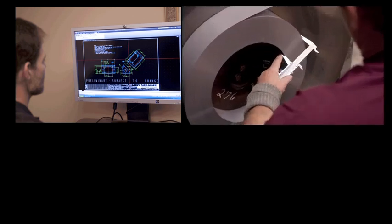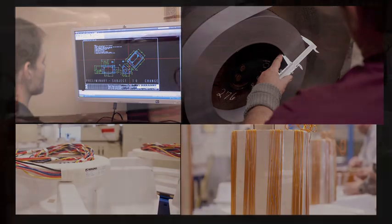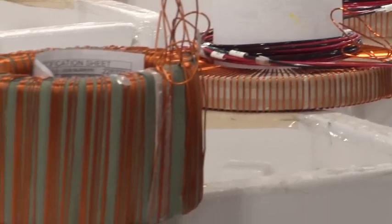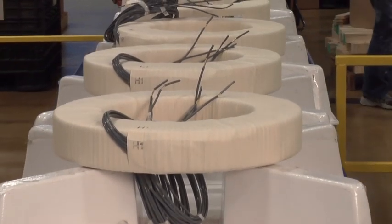Custom design, custom dimensions, custom configurations, custom materials. Why settle for an off-the-shelf product when you can have a custom-made current transformer designed to meet your specific needs?